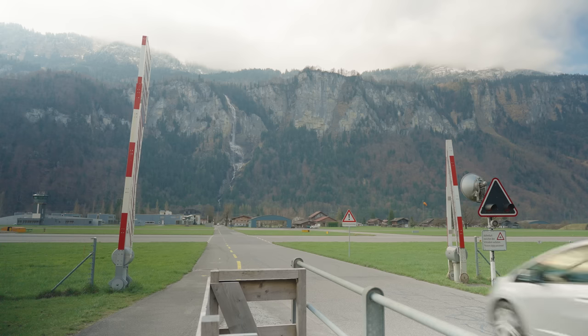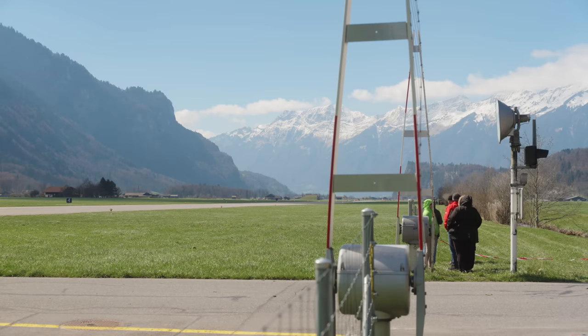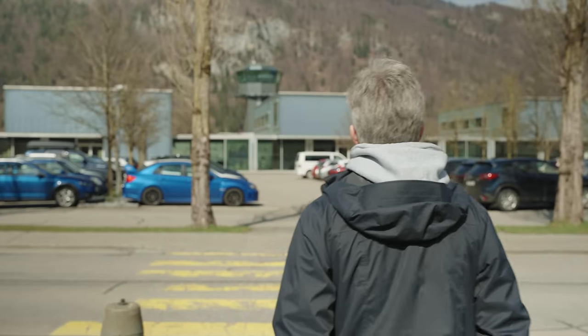I don't know how many times I took off, how many times I landed, but I'd say around 100 takeoffs, which equals 100 landings, but every single one is very cool. At times there can be a lot of tourists and observers all around the airfield, especially in summer.